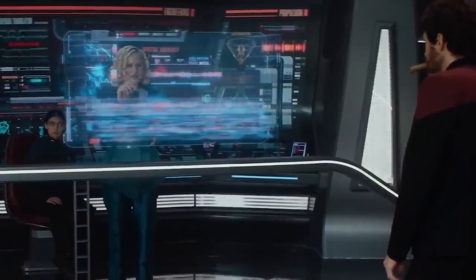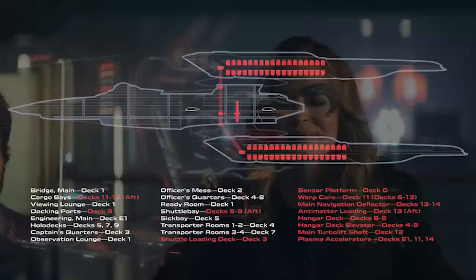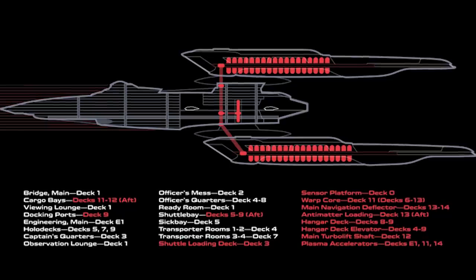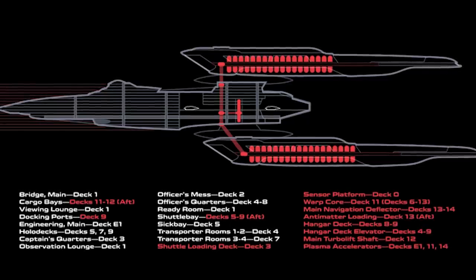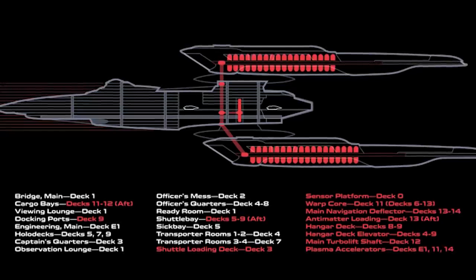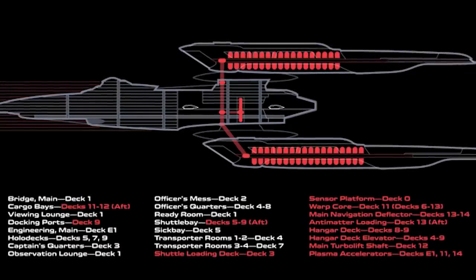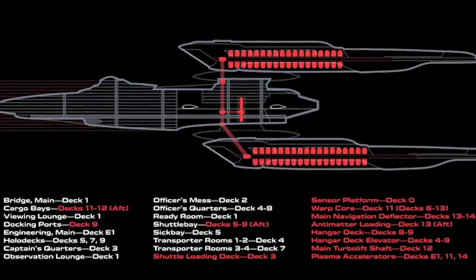Unlike the Sovereign-class, which suffered from frequent identity crises regarding its height, the Sagan-class was exactly 16 decks tall. The ship obviously had holodecks, located on decks 5, 7, and 9, though whether there's only one per floor or multiple is unknown. There is a sickbay located on deck 5 as well. The warp cores were located in the engineering substructure, which from floor plans seemed to be a massive space on the underside near the pylon section. The cargo hold was located underneath the main hangar, also within this engineering substructure.